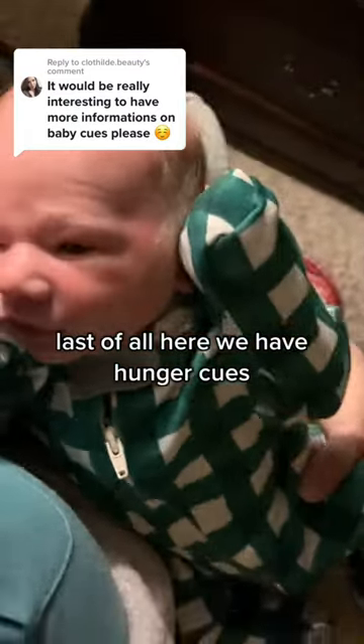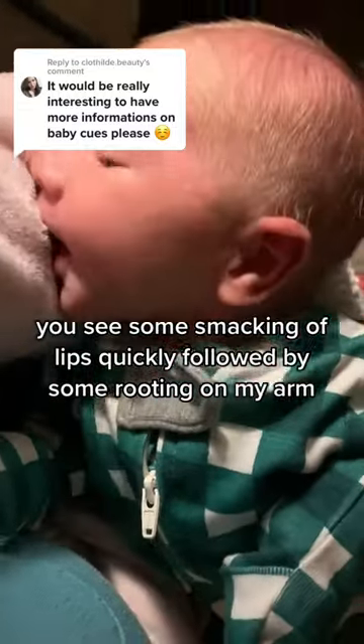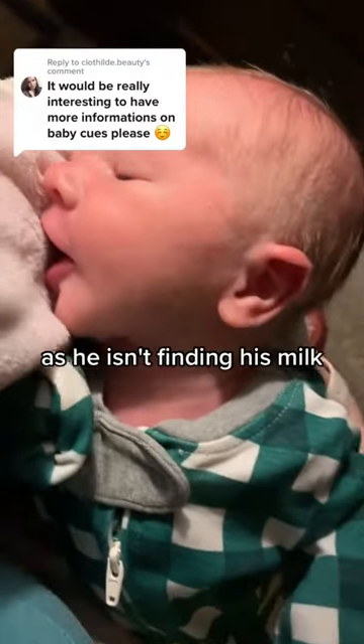Last of all here we have hunger cues. You see some smacking of lips quickly followed by some rooting on my arm. This little guy is hungry, and then you can see him get a little bit more frustrated as he isn't finding his milk. There he goes.